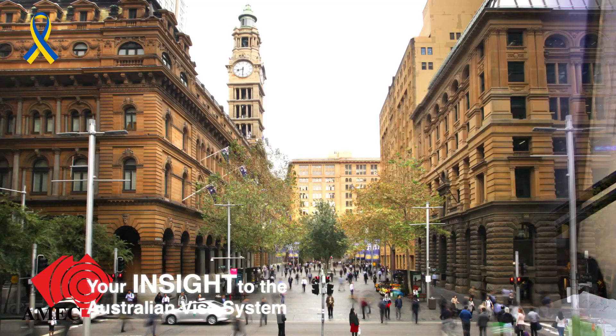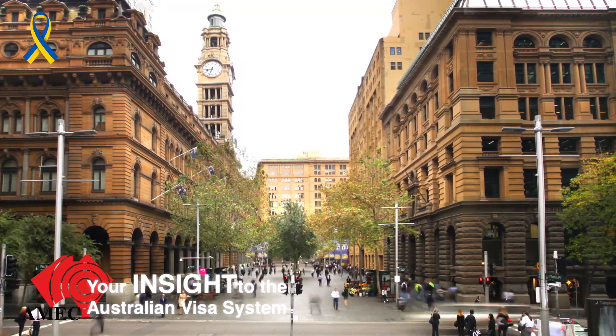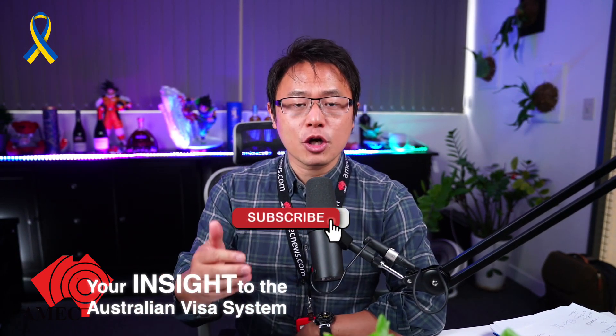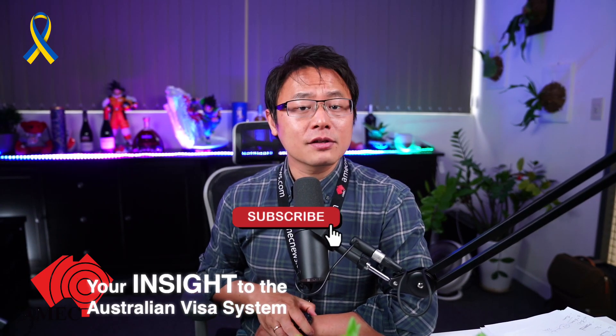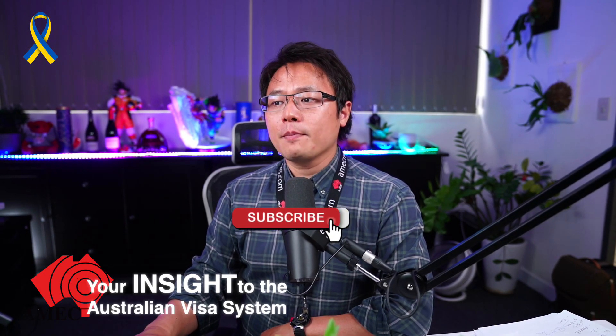Welcome to channel AMAC, your insight to the Australian visa system. My name is Carl Young, your online YouTube visa consultant. If you're interested about migrating to Australia, consider subscribing to my channel and turning on the notification bell so you'll be the first to get all the updates, news, and tips videos that we put out.